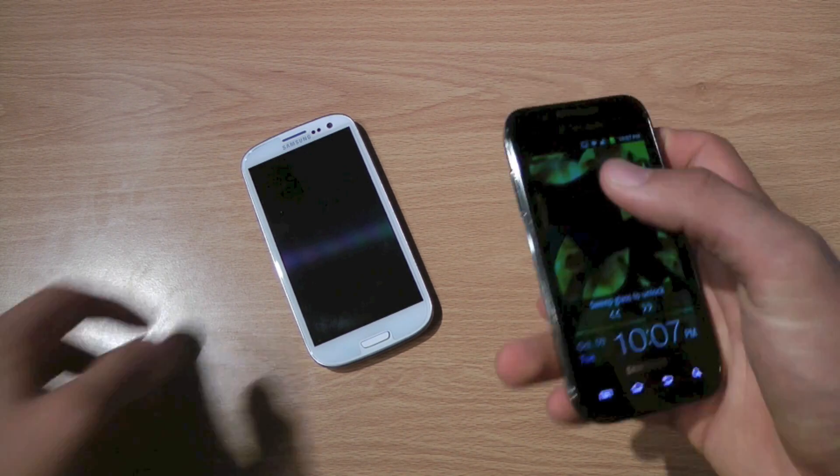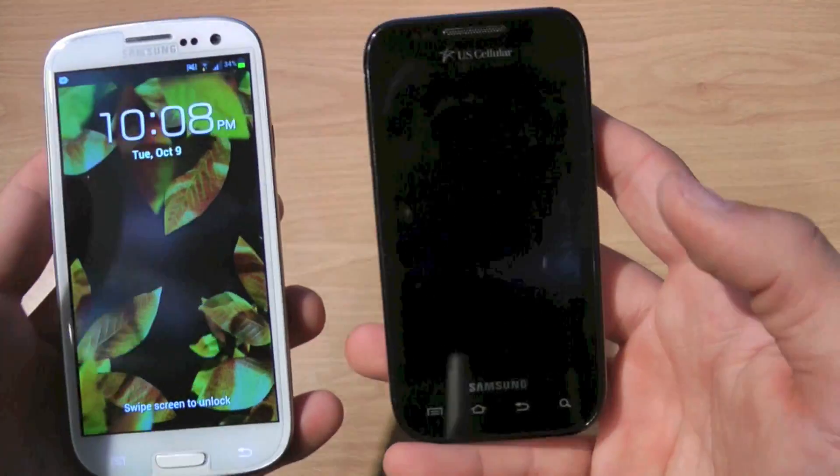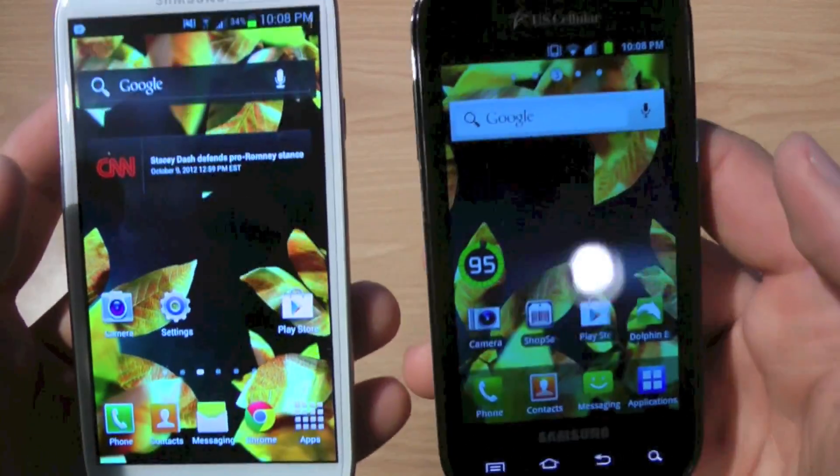This is probably the more interesting part of the video. Now I'm going to show you guys the phones in action. I have them set up similarly — same backgrounds — so you can kind of see the comparison.